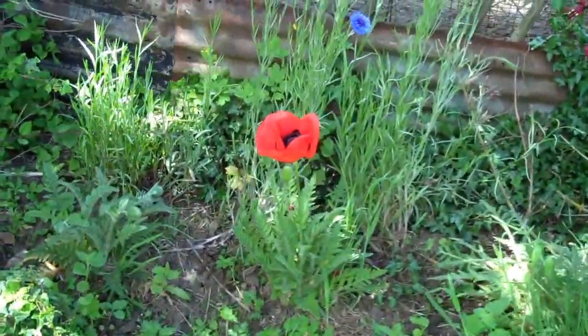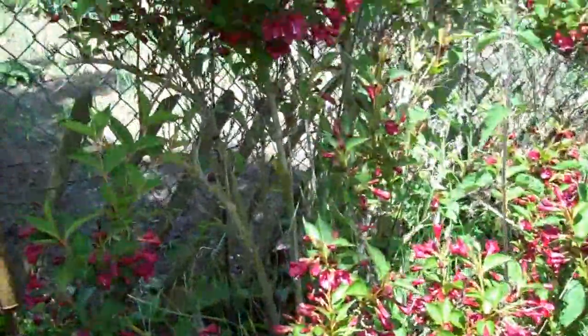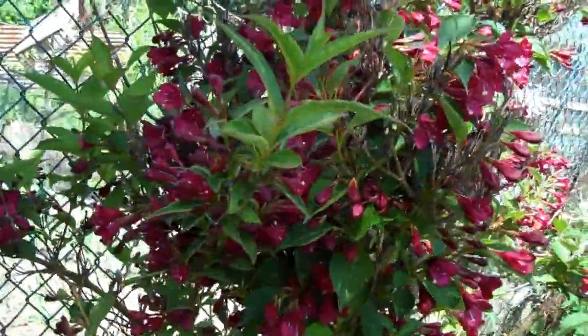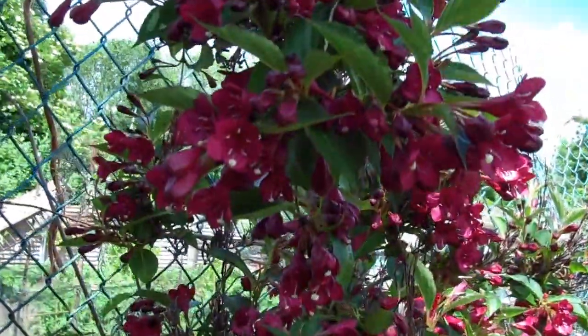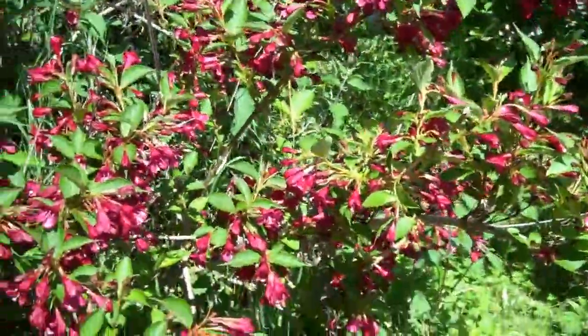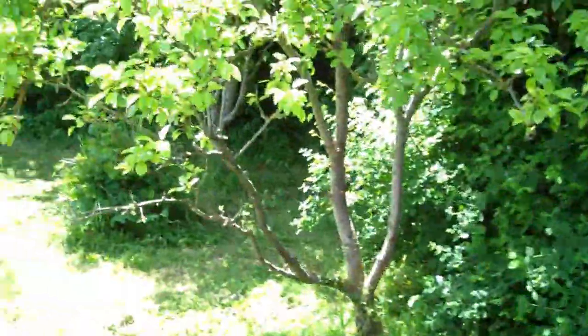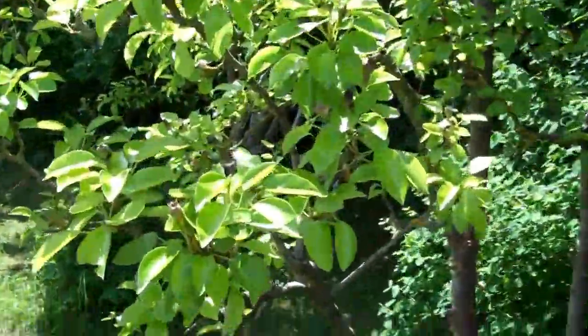Nice poppy and cornflower little cameo there. And this item is very nice — I think it's possibly an azalea, but I don't know. They come and go really quickly. The flowers seem to be going now, but they've only been around for a week, so they didn't last long.